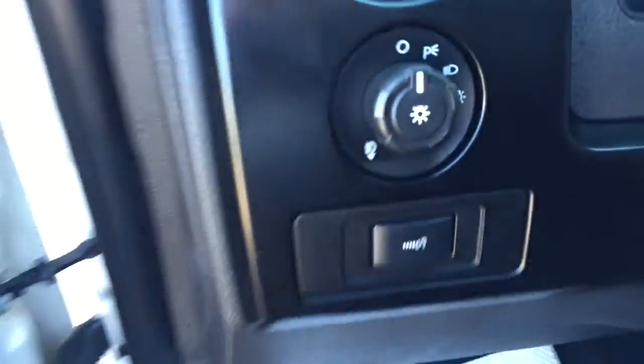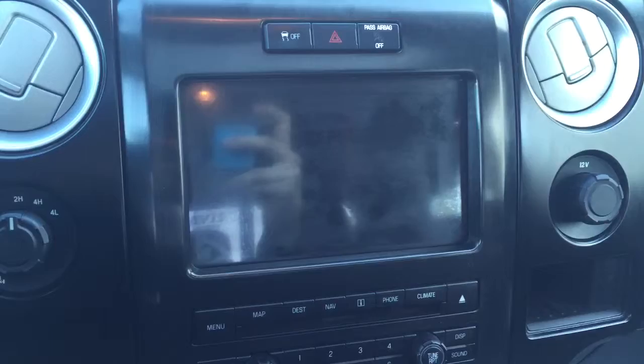Here we have our headlights. On the steering wheel we have cruise control, media controls, Bluetooth capability, a screen display with AM FM radio, CD player, and navigation.